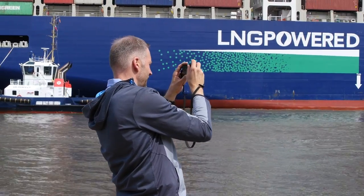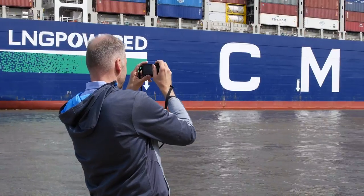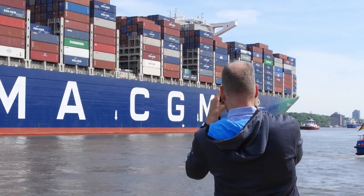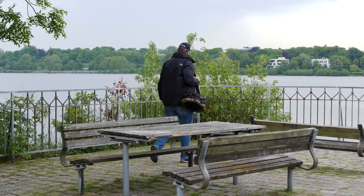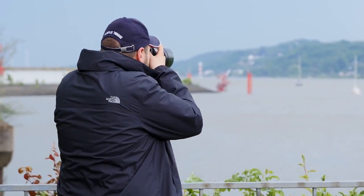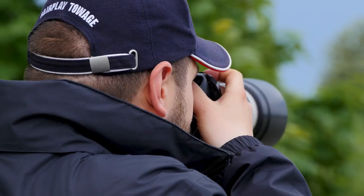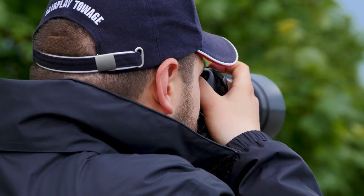Be they amateur photographers or professionals, Instagram stars or people bearing huge analog cameras, everyone can become a ship spotter. Toby Langer's passion for the perfect picture is so great that he's prepared to travel a long way every time — he lives near Düsseldorf and comes to Hamburg especially to watch the ships.